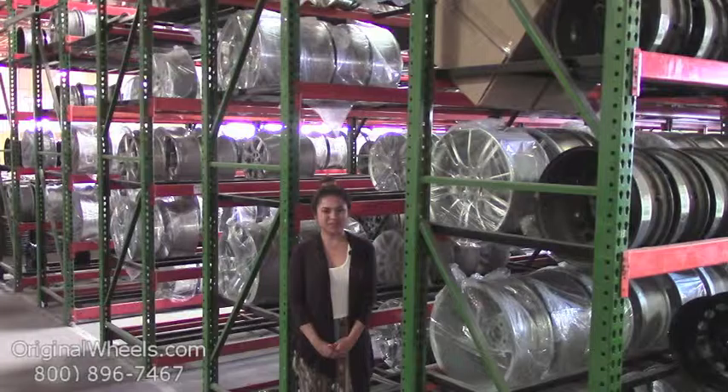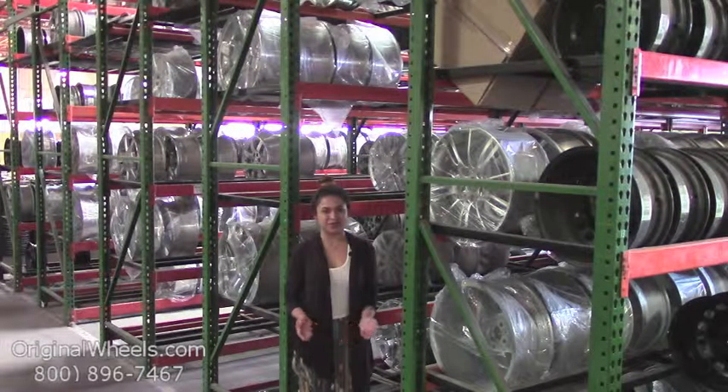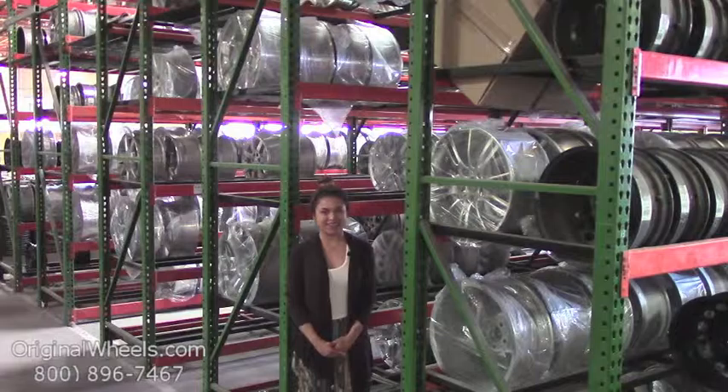At any point in this video, you are more than welcome to click on the link below, which will direct you straight to our website. From there, all you have to do is choose which model Ford you have, select your year, and from there you can browse through our large inventory of Ford wheels.